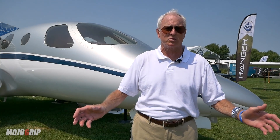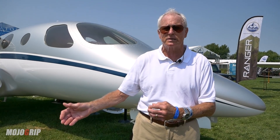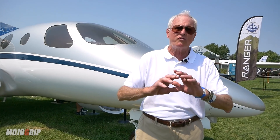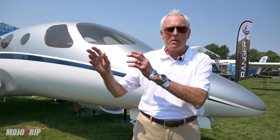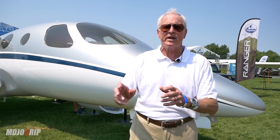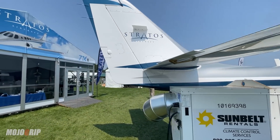The Stratus 716X is so named because it's an experimental aircraft, designed to be a stepping stone to the 716 certified aircraft. That certification campaign will begin in 2026 with the goal of getting the airplane certified in 2028. The whole philosophy of the company is that many owner-pilots would like to step up to jet performance but have been priced out of the market, and the goal is to bring the purchase price and operating cost of a turbofan aircraft down to turboprop levels, which explains why it only has one engine.